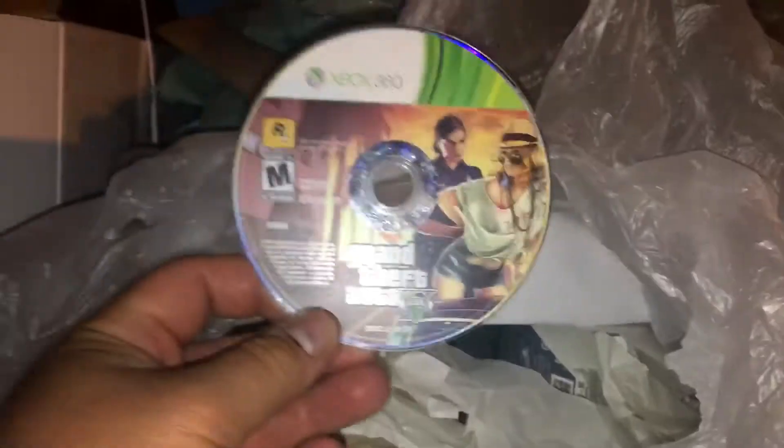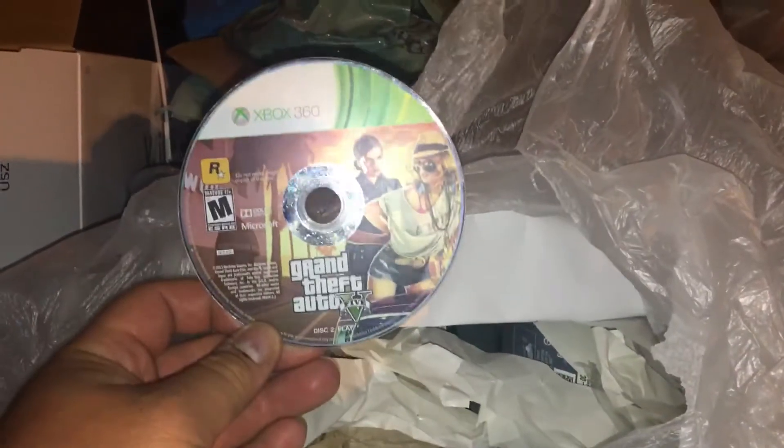Here's a blank case — it's empty. I could always use cases even if they're not for games, I have DVDs. Here is Grand Theft Auto 5 for the Xbox 360, and they scratched the hell out of the back to make sure that it does not work anymore.